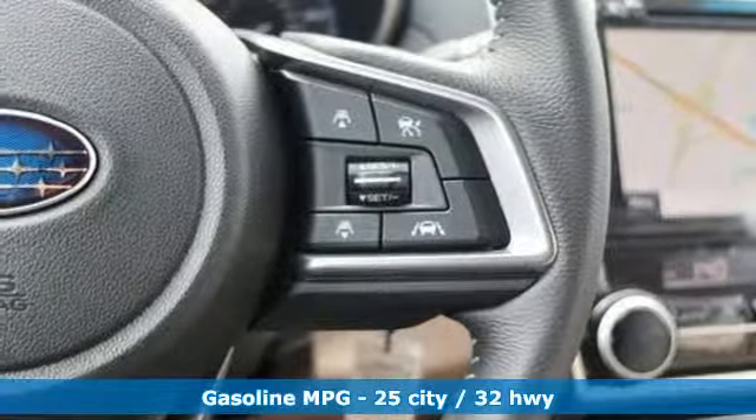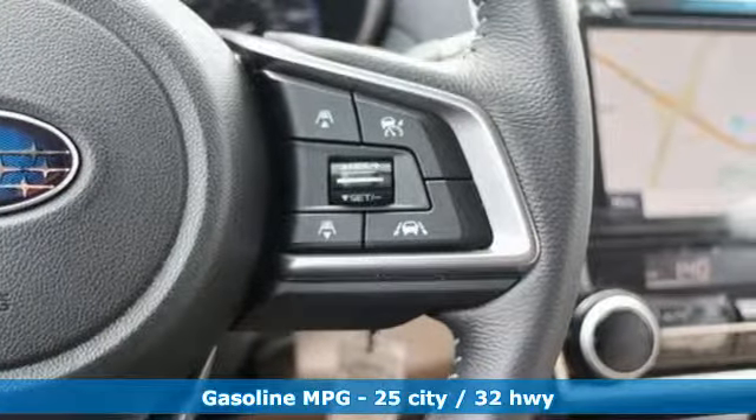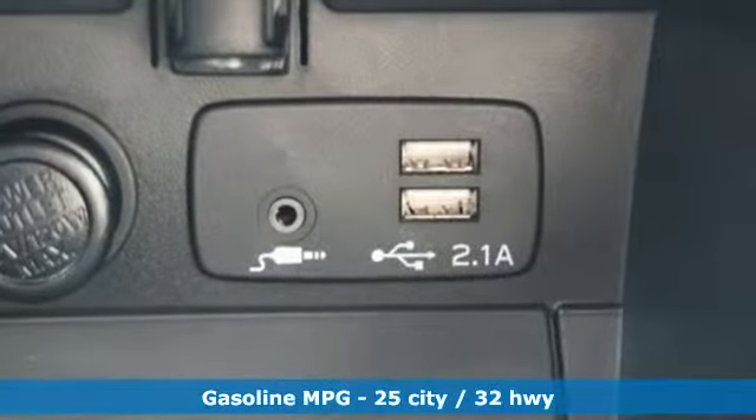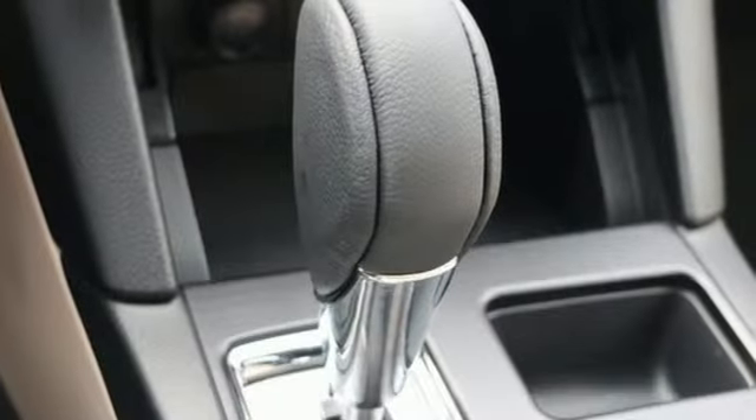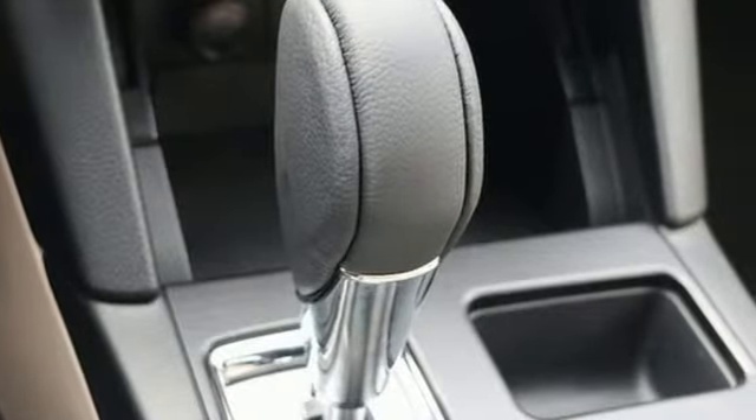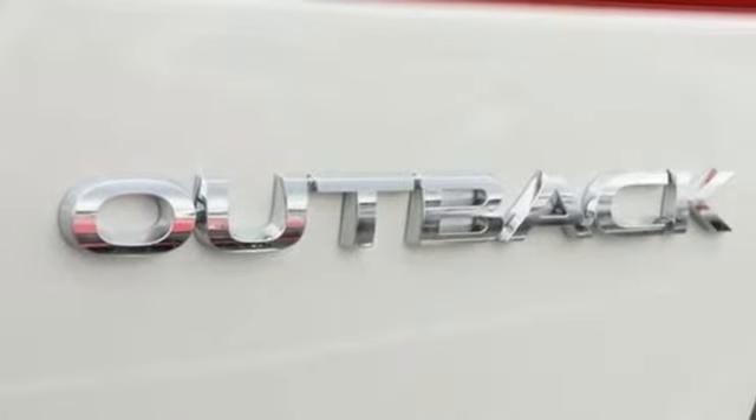Streaming audio, power heated mirrors, dual zone climate control, auto dimming rear view mirror, front heated bucket seats, inline four cylinder engine, and power sliding and tilting sunroof.